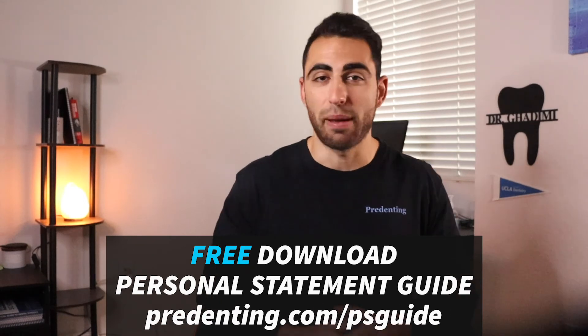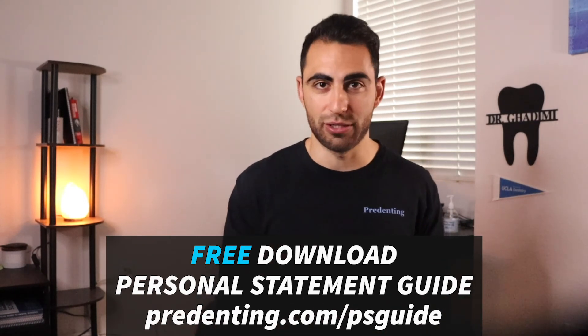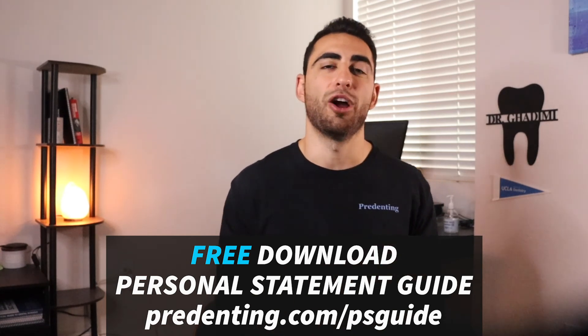As a reminder, I have a free gift for you — it's my personal statement guide that helps dental applicants elevate their personal statement. You can get it for absolutely free at predenting.com/PSguide. I hope this video was helpful. Take care.